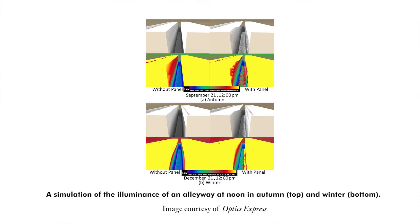Using simulations of sunlight shining on an alleyway, they found that these panels increased illumination by 200% in autumn and 400% in winter. They also tested a smaller prototype and found that it lit up the area as designed. The researchers now plan to build a full-scale model 10 times bigger to validate their calculations and test it in a real alleyway. This work is published in Optics Express.